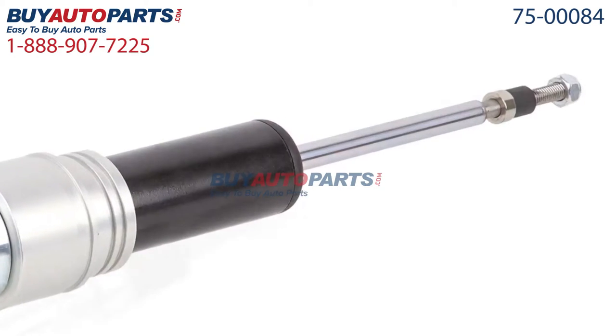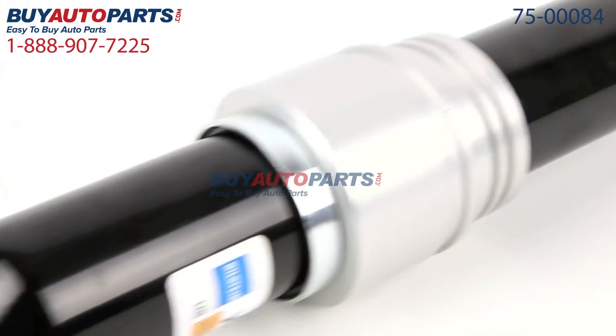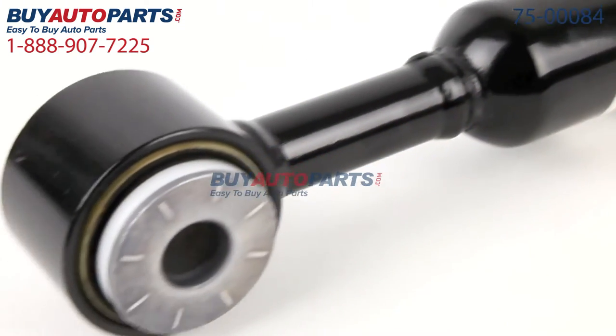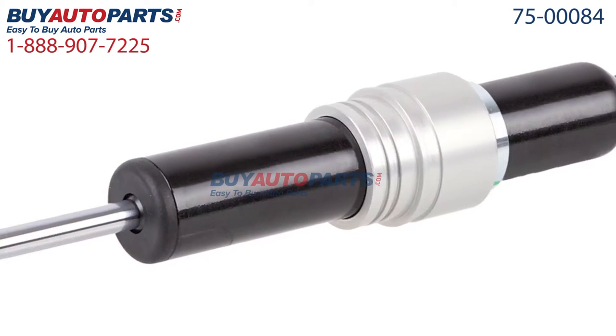This part comes with the best warranty in the industry and the support of our American Auto Parts Specialists here to assist you at 888-907-7225. Only at Buy Auto Parts, where all orders over $50 ship for free.